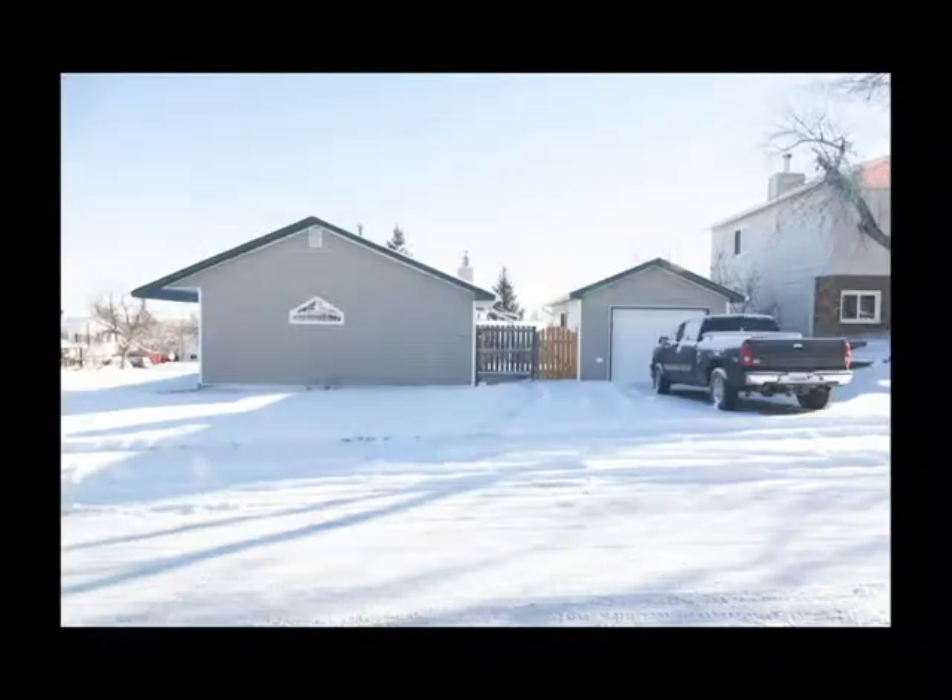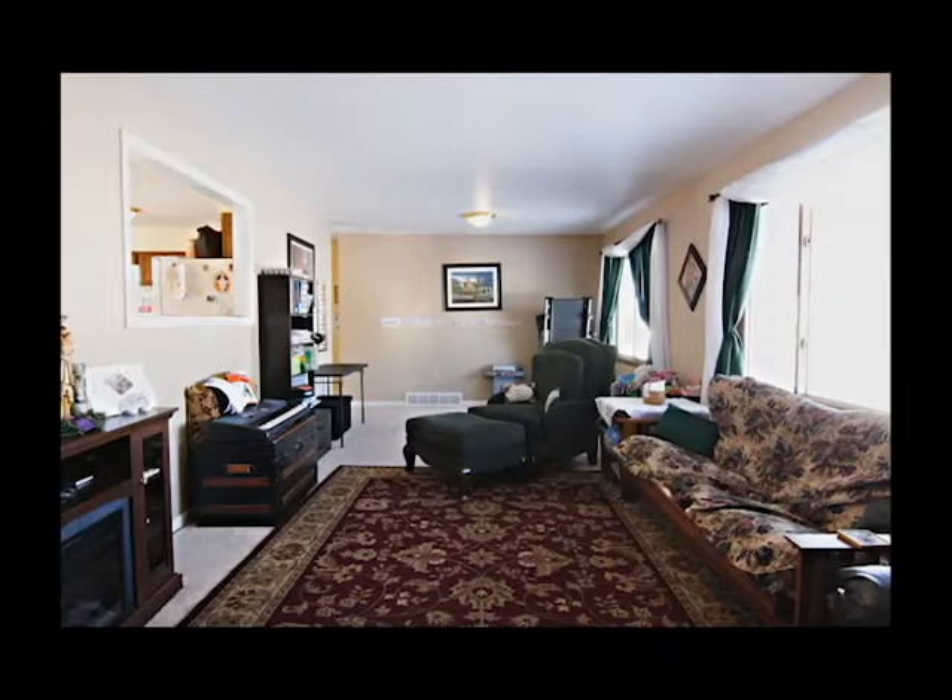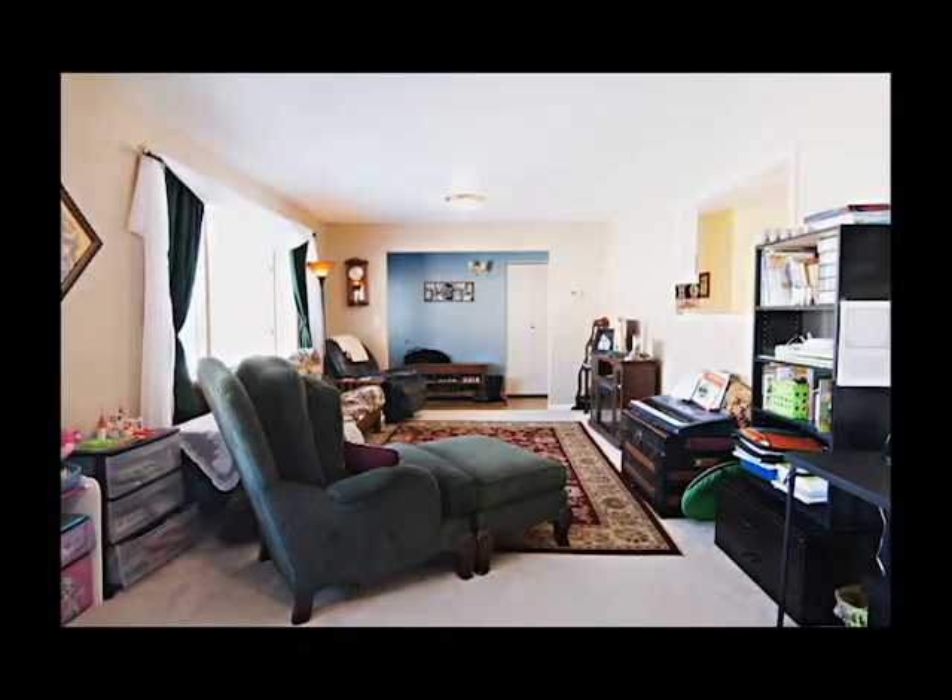All on one level, this home features an open floor plan with four bedrooms and two bathrooms. You'll find a large eating kitchen with plenty of storage space and a wood-burning fireplace.